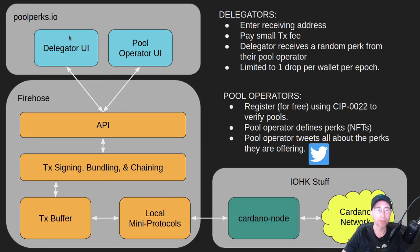Firehose is essentially an API built on top of an engine that does transaction signing, bundling, and chaining. Firehose does all the transaction signing itself. One of the goals was to use as few third-party tools as possible — not use Cardano CLI or any tools from IOG or Emurgo or anything like that. It also bundles similar transactions together to save on transaction fees.